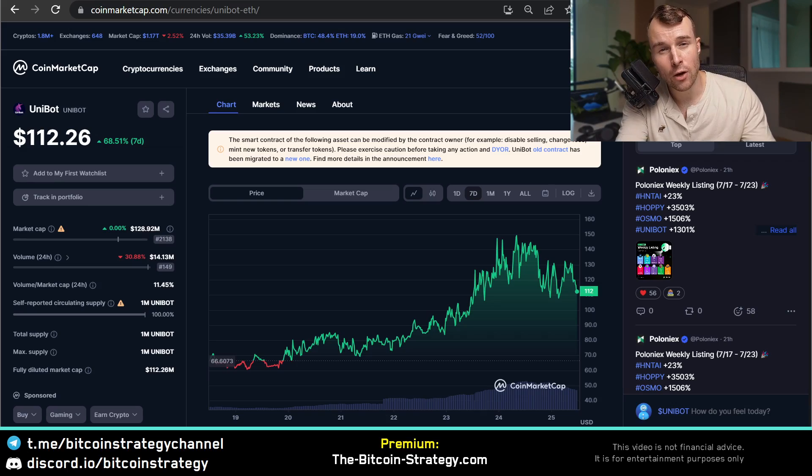The Unibot price is going parabolic and for good reason. The tool has a real use case and the usage is going up. The fees that are generated with that usage get accrued to token holders. Right now we are looking at $112 per Unibot token and this might very well go further up from here.